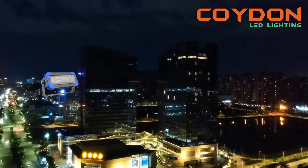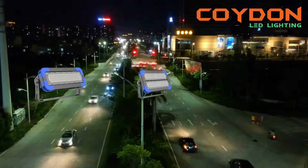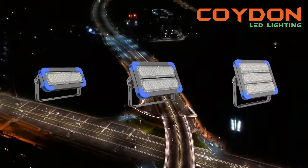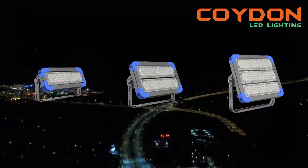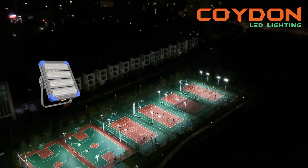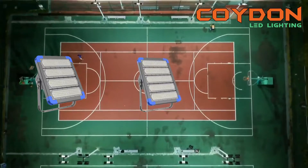LED lights are highly durable and have a longer lifespan than traditional lighting options. They are made from high-quality materials that can withstand extreme weather conditions, vibrations, and shock. Additionally, they do not contain filaments or glass tubes, which are fragile and can easily break. This means that high-power LED floodlights require less maintenance, reducing downtime and improving efficiency.